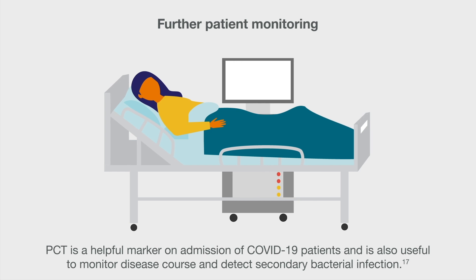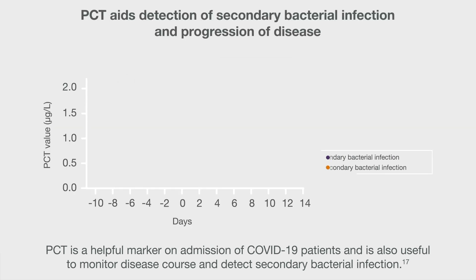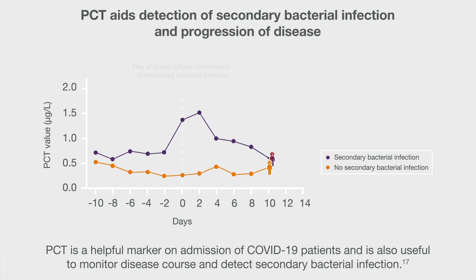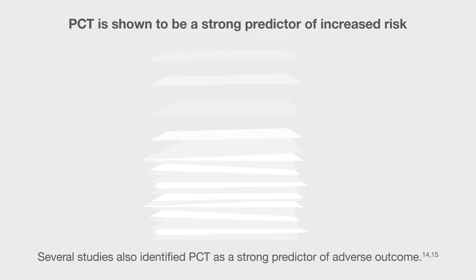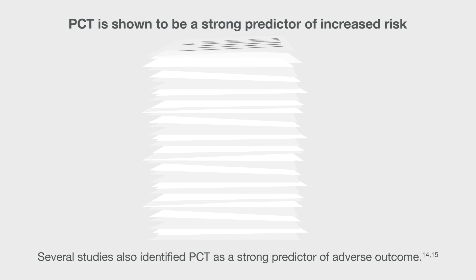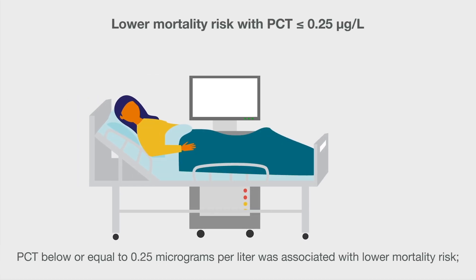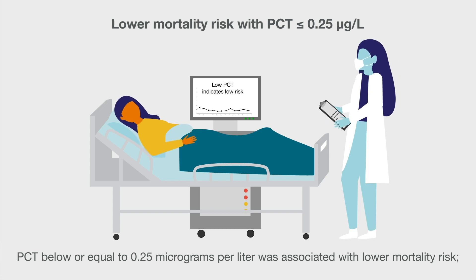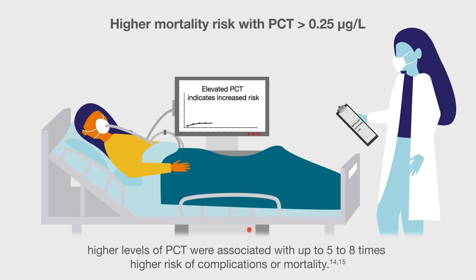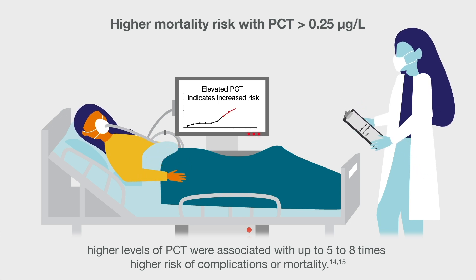PCT is a helpful marker on admission of COVID-19 patients and is also useful to monitor disease course and detect secondary bacterial infection. Several studies also identified PCT as a strong predictor of adverse outcome. PCT below or equal to 0.25 micrograms per liter was associated with lower mortality risk, while higher levels of PCT were associated with up to 5 to 8 times higher risk of complications or mortality.